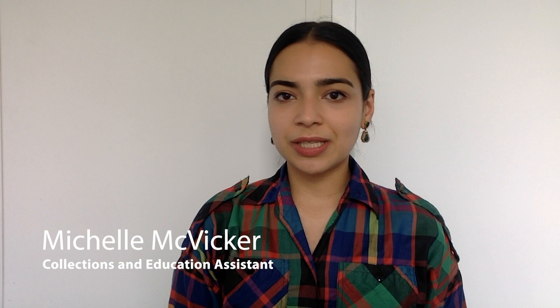Hello, I'm Michelle McVicker, the Collections and Education Assistant at the Museum at FIT. This video aims to provide a brief overview of fashion from the 1960s to the 1990s, highlighting over 25 objects from the Museum's collection. I will illustrate the themes and designers of different decades using images of objects from the Museum's collection.